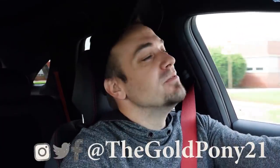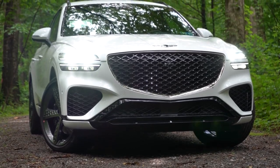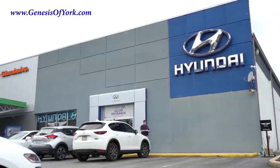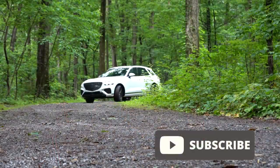What is up you guys, welcome back to another one. If you're new to the channel, I am Gold Penny. I do new car, truck, and SUV reviews on YouTube, and today we are in the all-new 2022 Genesis GV70, courtesy of Genesis of York in York, PA. For more information on their inventory, please feel free to check out the link in the description box below.